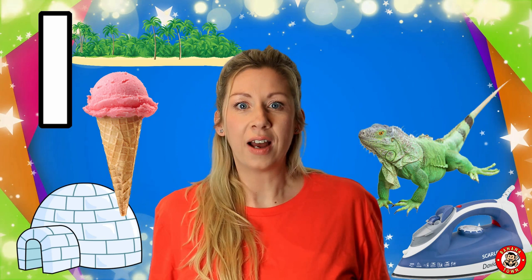I is for Iguana. An iguana is a type of lizard. They are reptiles and they have really long tongues. Some people have them as pets.